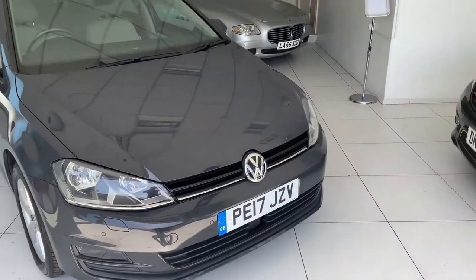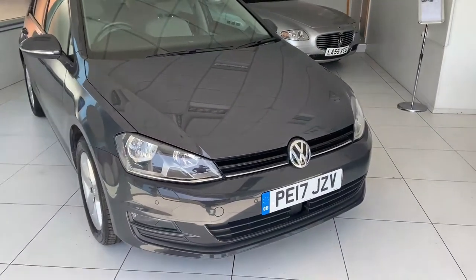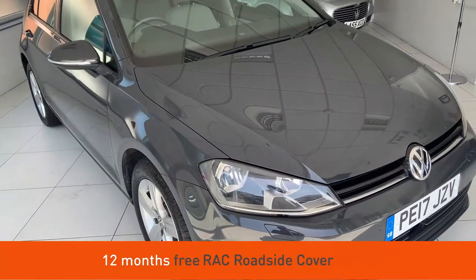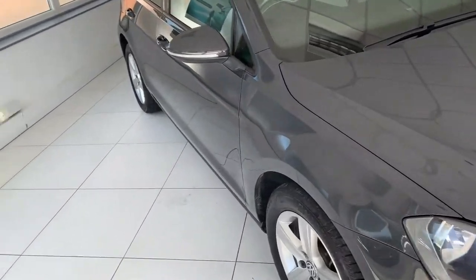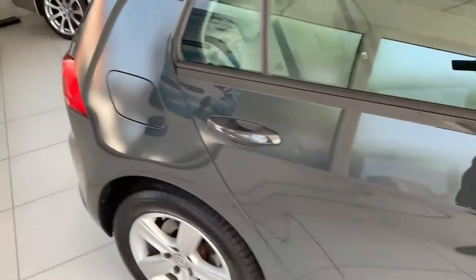Hello everyone, I'm Mark from Ainsdale Prestige Independent Garage, just near Southport. What I want to show you today is a 17-plate Golf Match Edition automatic diesel that we've got for sale — 1.6. I'll basically go around the car with you, walk around so you can have a good look at it, and show you some benefits we've got inside the vehicle as well.